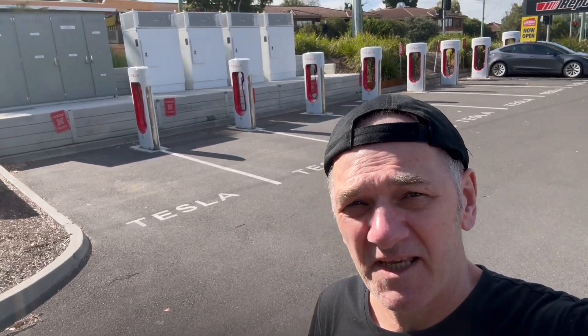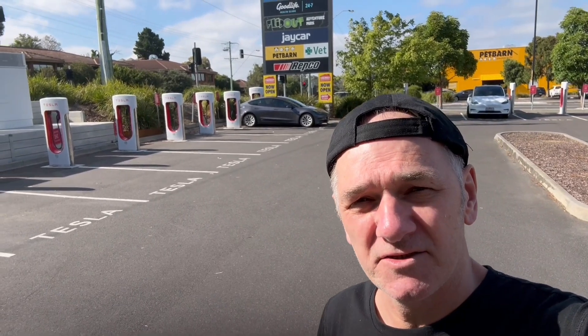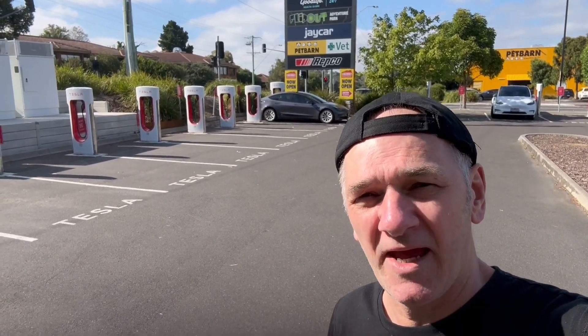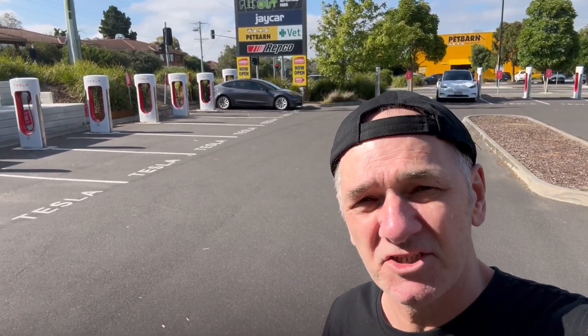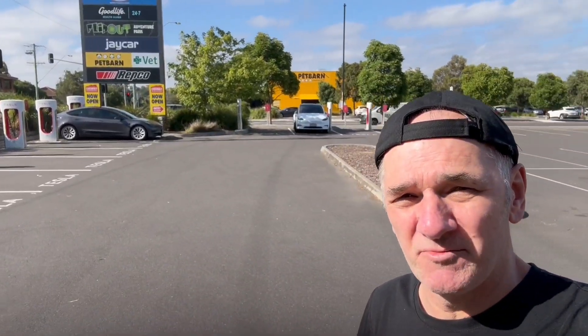The first one is on Google — every one of these bays should have a webcam. So whenever you see the little dot for a charging station, you can click on it and actually see how many of these bays are actually being used.